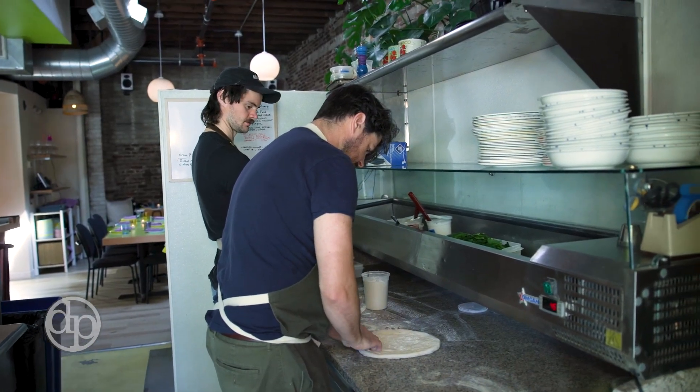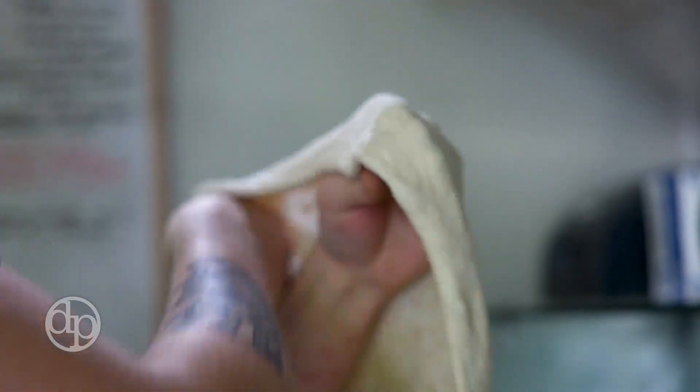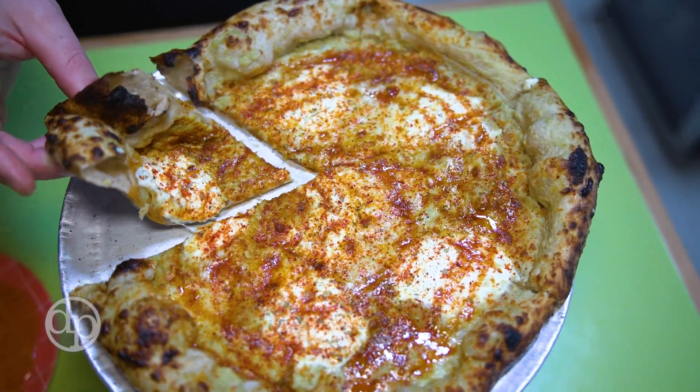One thing about our pizza dough here I like to mention is natural leaven — we use a starter rather than yeast, which most Neapolitan styles use. It gives us a little more tang and we like the texture a little better too.